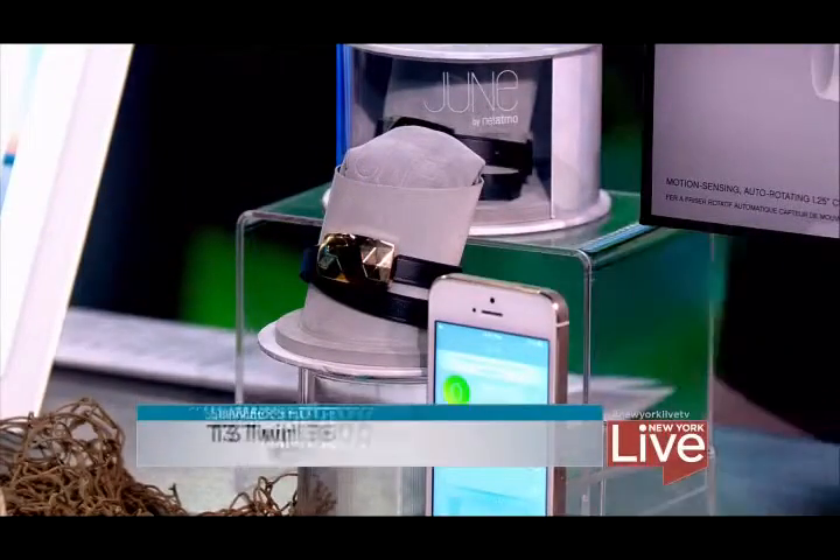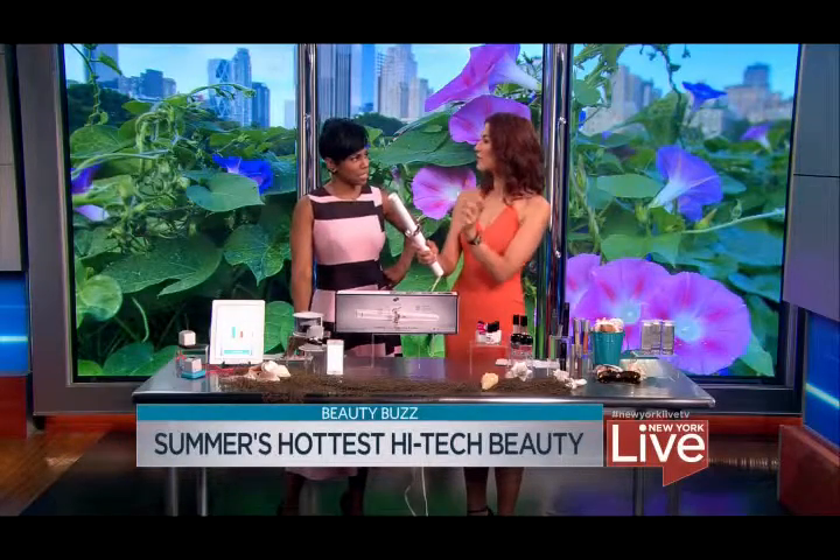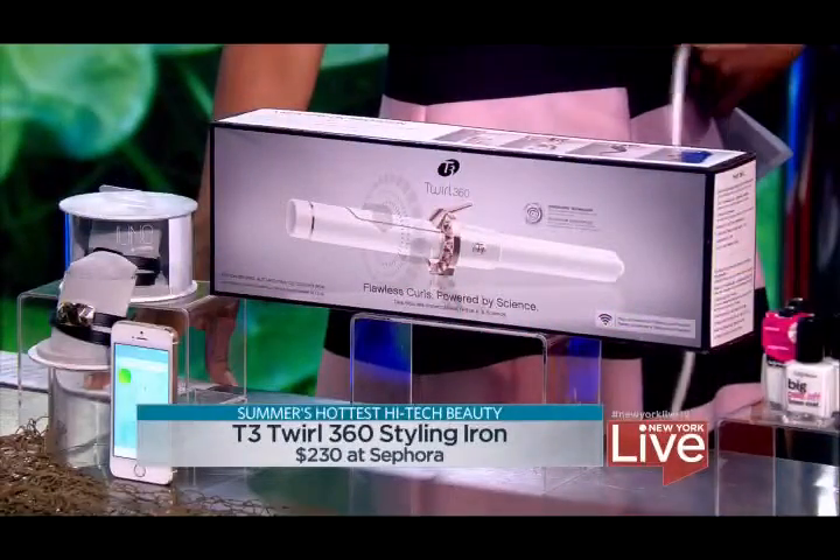This is going to make styling your hair much easier. This is the T3 360 Twirl — it has gyroscopic technology, which is technology used in space exploration. Similar to how your iPhone knows if you're holding it horizontally or vertically, it starts to rotate according to how you flick your wrist. So as you're styling your hair, it goes one way or the other — it just knows, making curling so much easier.